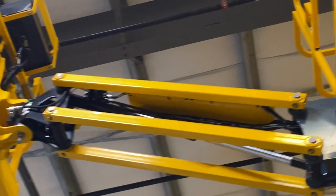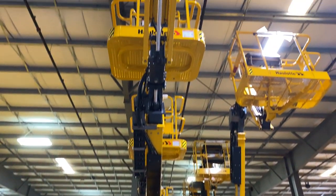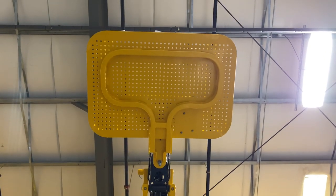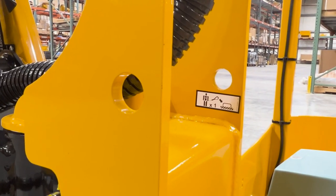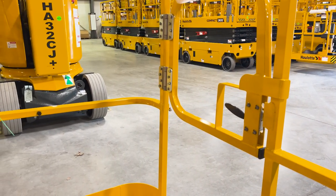The HA32CJ has a lift capacity of 550 pounds and the CJ Plus has a 500 pound capacity for two-person indoor or outdoor use, and both are equipped with two lanyard anchoring locations. The platforms come standard with a self-closing swing gate for easy entry and exit.